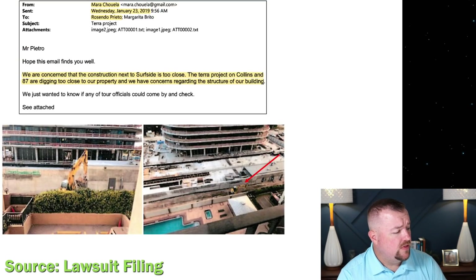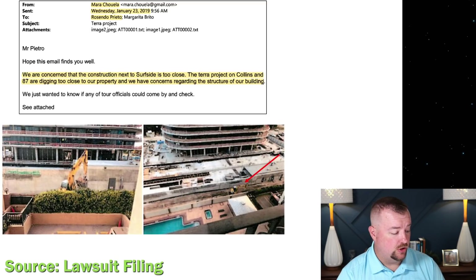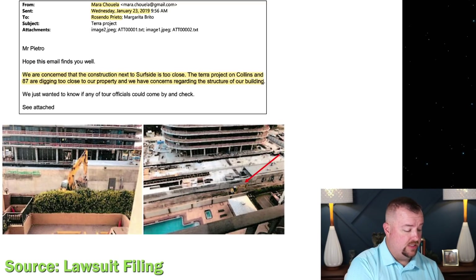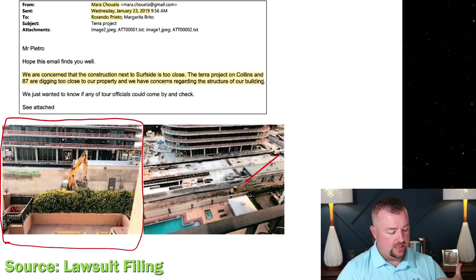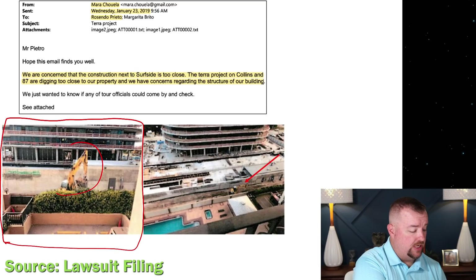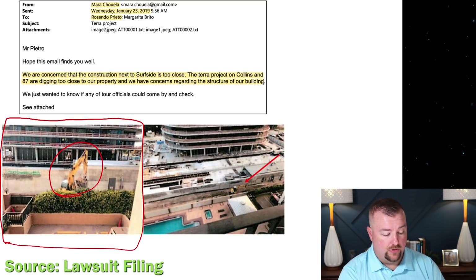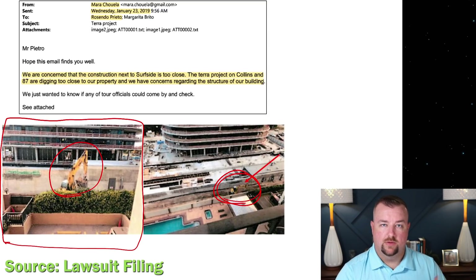They also include an email from one of the residents in their lawsuit stating: 'We are concerned that the construction next to Surfside is too close. The Terra project on Collins and 87 are digging too close to our property, and we have concerns regarding the structure of our building.' Photos taken from an upper floor of Champlain Tower South show a large excavator working right on the other side of the planter wall, digging right up against it to construct the base and foundation for the 87 Terrace walkway.